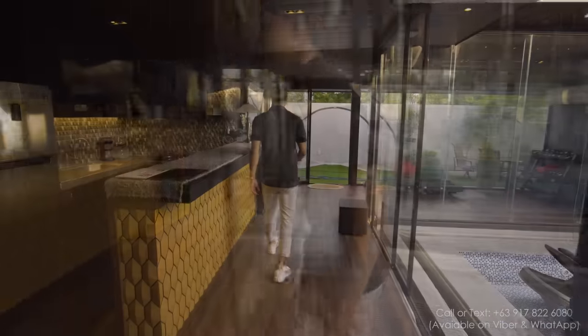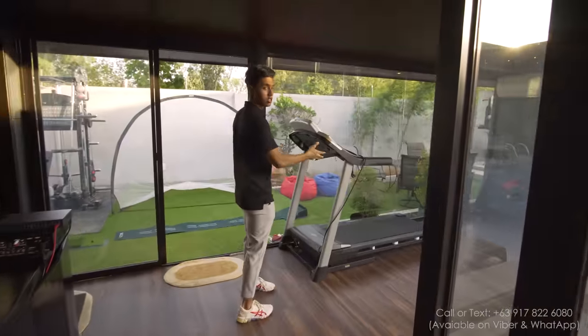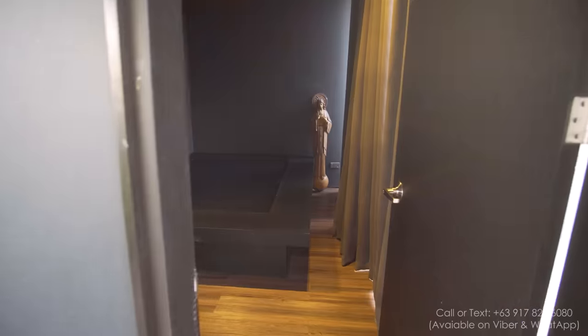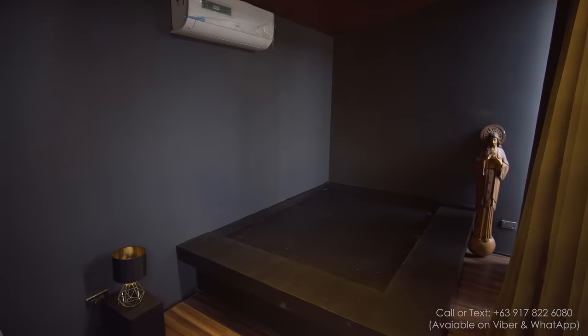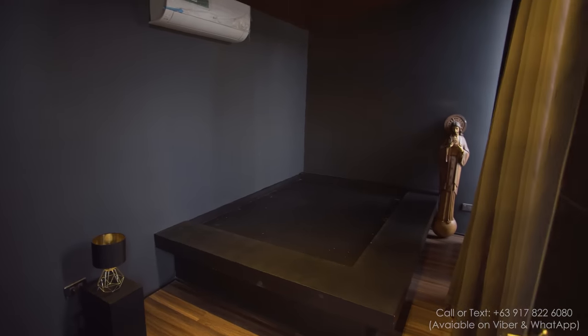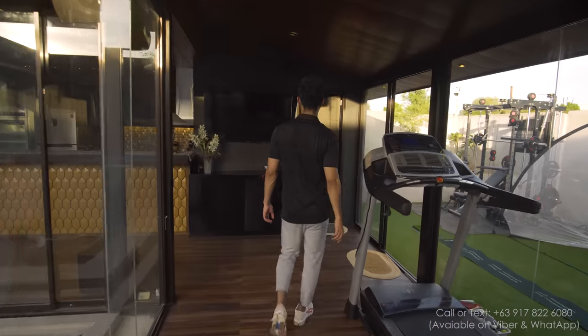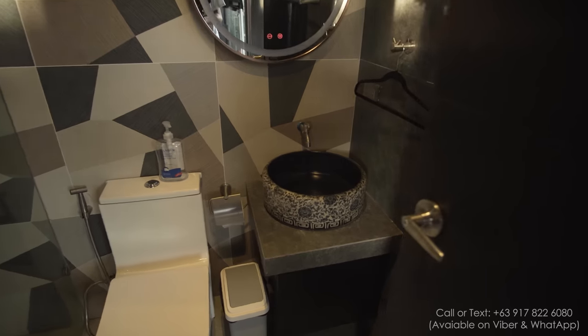Let's go back inside. The owner turned this area into a mini gym — he has a treadmill and some dumbbells. And then here, this is the first bedroom we're going to be looking at, right in the pool house, with a full bath that has a shower, toilet, and sink.